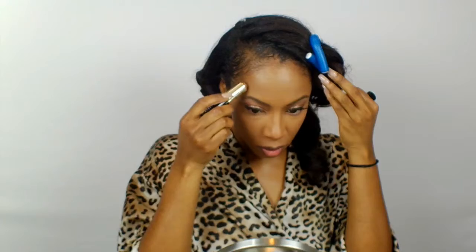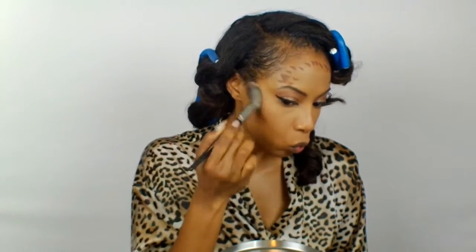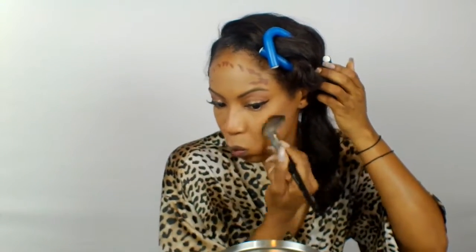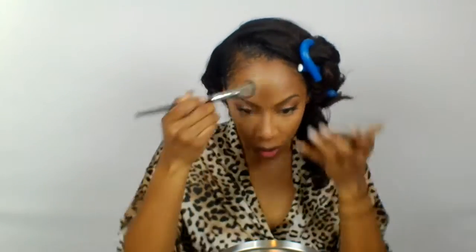Today I decided to use my Bobbi Brown foundation stick — my all-time favorite, hands-down number one contouring stick — in the color Espresso, which is the darkest color they have. I'm just going to blend that out accordingly to give a little definition to those cheekbones. To set that contour, I'm going to go in with the same chocolate brown that I used to contour my nose and apply that everywhere I put that foundation stick.